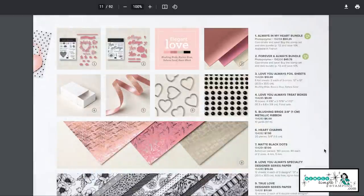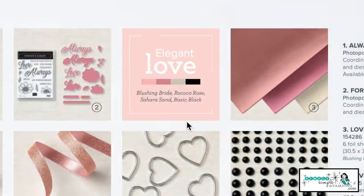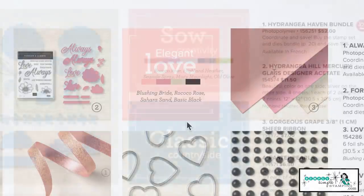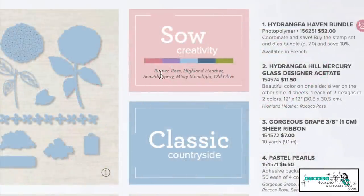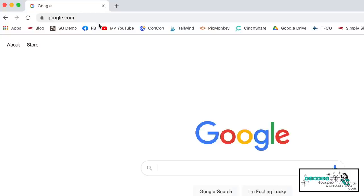Now let's talk about the mini catalog. This one I totally missed, so I wanted to point it out. In the Elegant Love suite, you can see it has Blushing Pride, Rococo Rose, Sahara Sand, and Basic Black. I never even noticed these color combinations in the mini catalog. On page 19 there's Rococo Rose, Highland Heather, Seaside Spray, Misty Moonlight, and Old Olive. There are eight different ones throughout the mini catalog — I'll have those page numbers for you at simplysimplestamping.com.